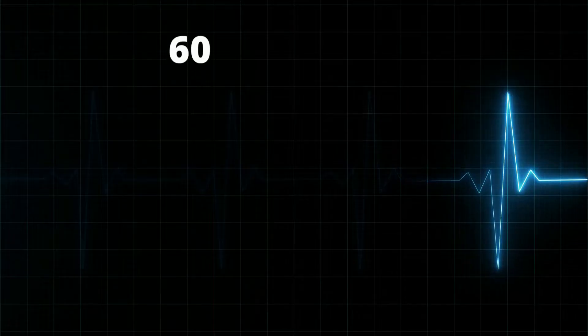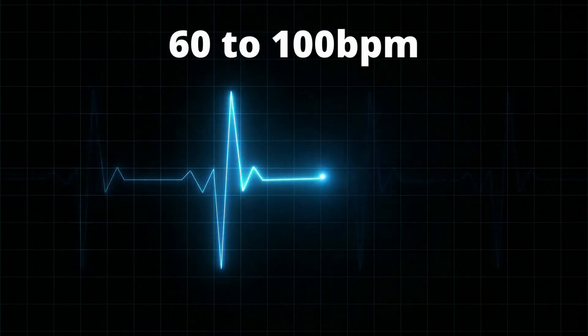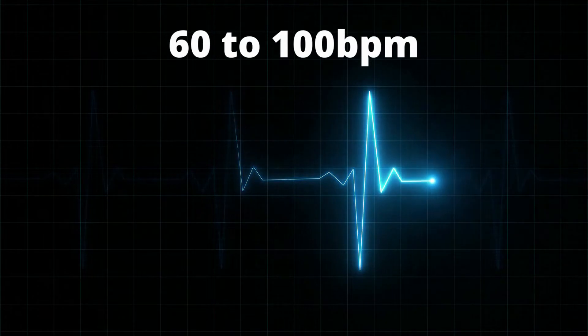In a healthy heart, this heart signaling process usually goes smoothly, resulting in a normal resting heart rate of 60 to 100 beats a minute.